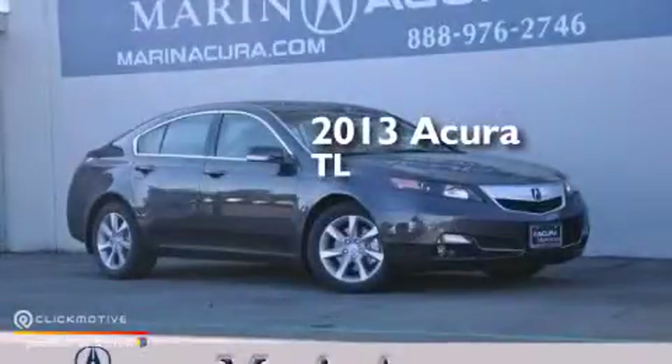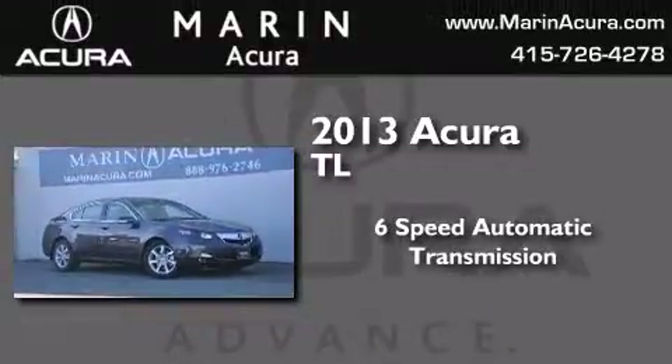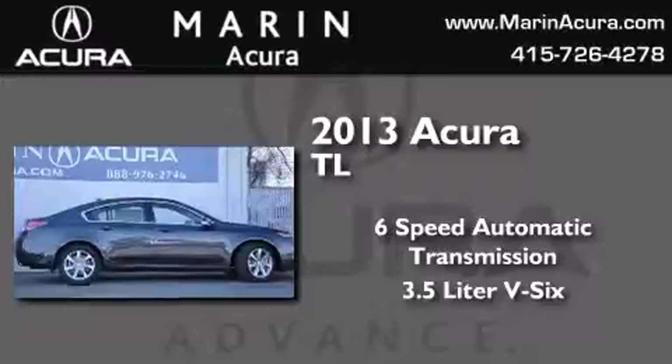This is a brand-new 2013 Acura TL. This car has a 6-speed automatic transmission and a 3.5-liter V6.